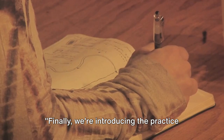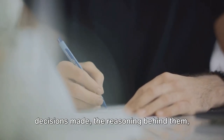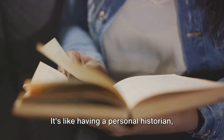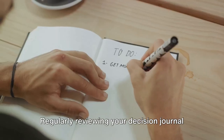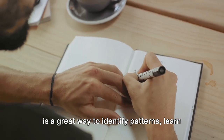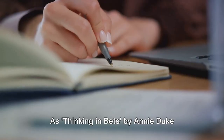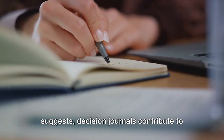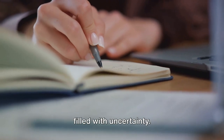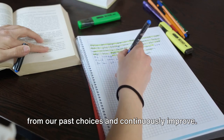Finally, we're introducing the practice of keeping decision journals — your personal records of decisions made, the reasoning behind them, and their eventual outcomes. It's like having a personal historian for your choices. Regularly reviewing your decision journal is a great way to identify patterns, learn from experiences, and cultivate a habit of reflective decision-making. As Thinking in Bets by Annie Duke suggests, decision journals contribute to continuous improvement in situations filled with uncertainty.